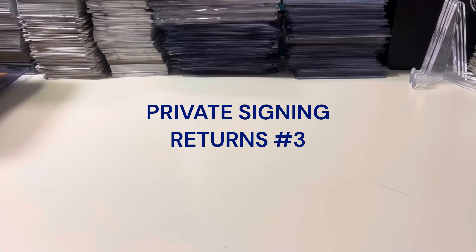How is it going everyone? This is Abe's Card Collection and we are back with another private signing returns video. Got 12 private signings that returned recently. Got them all right here in the hand. I wanted to get them off the desk and into the spreadsheets.